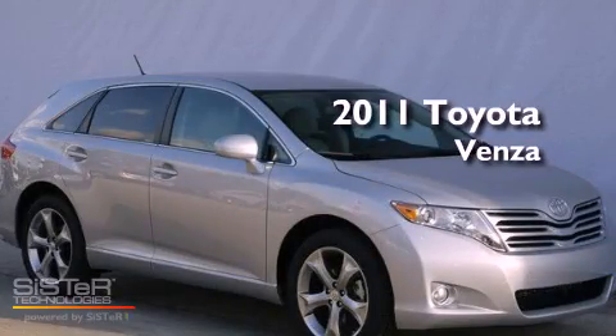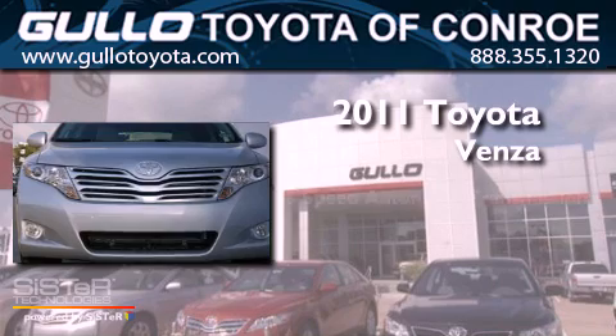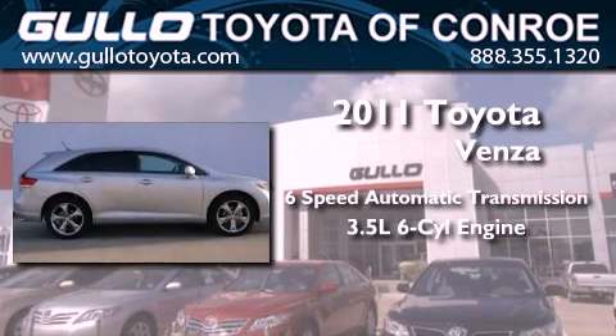This is a brand new 2011 Toyota Venza. This crossover has a 6-speed automatic transmission and a 3.5-liter V6.